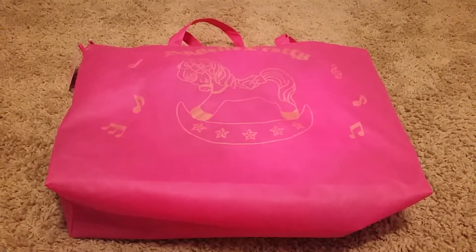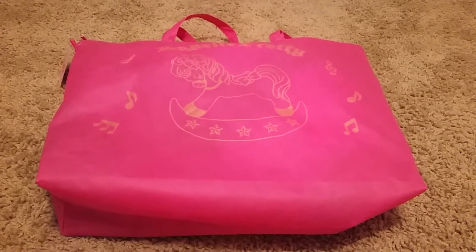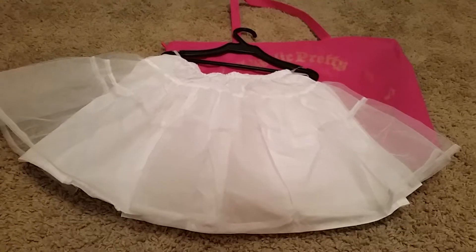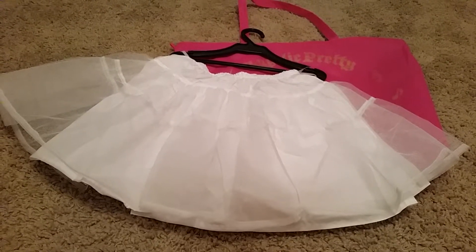Hi and welcome back to another video. Today's video is on Toy Harmony Lucky Angelic Pretty Lucky Pack. I originally thought I couldn't get this Lucky Pack, but luckily they had some left over and they put it online. For the Toy Harmony Lucky Pack you get a petticoat included.